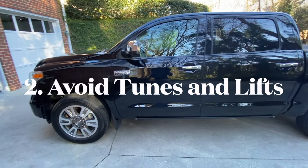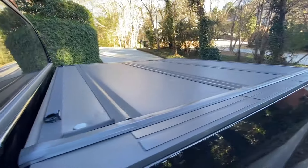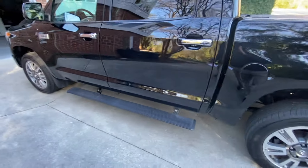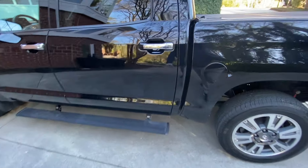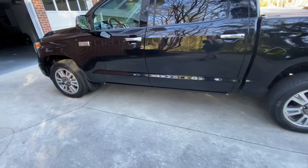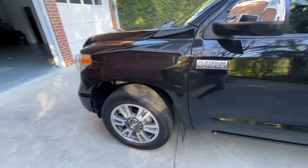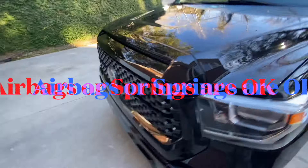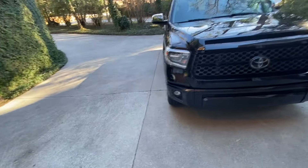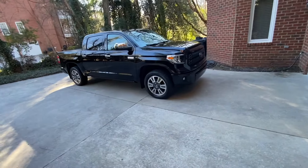The second thing is modifications. This truck that I've just purchased has had a number of modifications — it has a tonneau cover and these power-deploying steps. But I'm not talking about those kinds of modifications. I'm talking about things like has the truck been tuned, or has there been an aftermarket suspension or lift put on it? Those are things I personally generally tend to avoid because they put a lot of stress on these trucks and I don't want to deal with the problems that come with that.